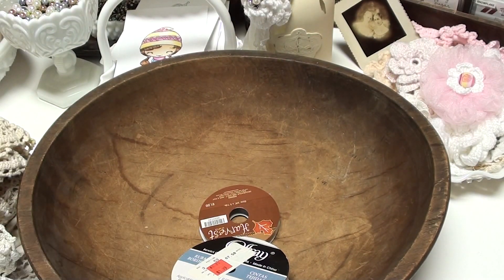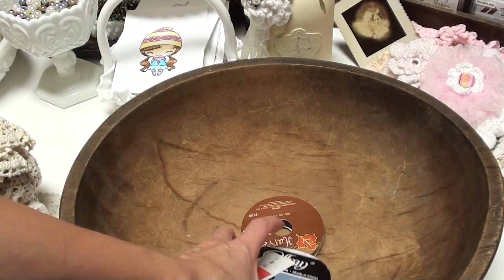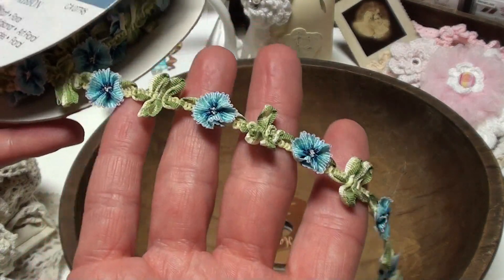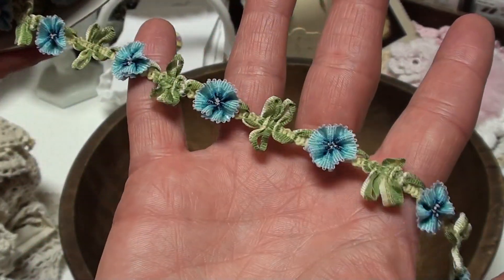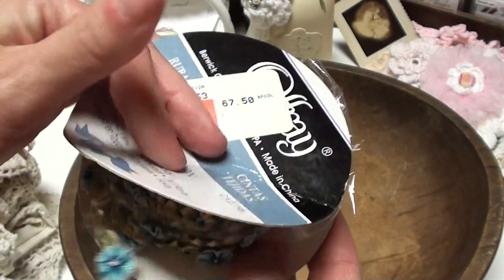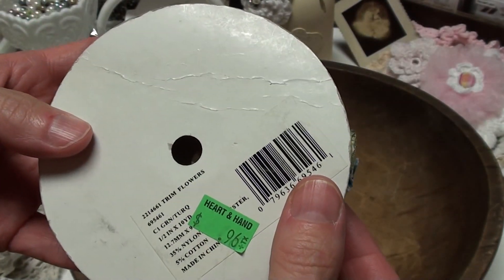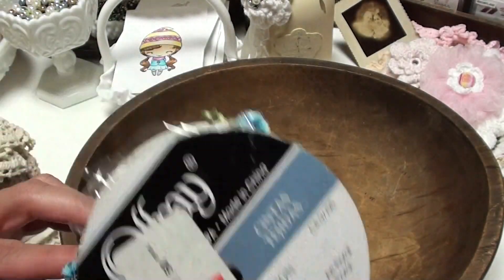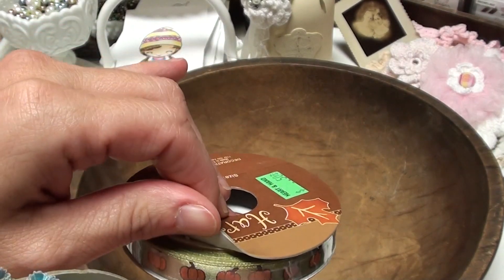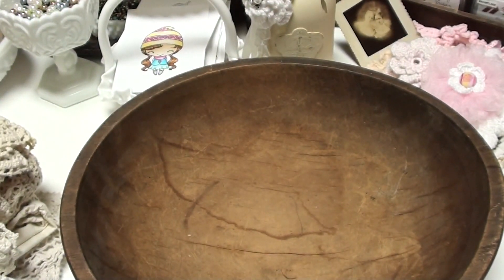And then there was this from my favorite thrift store — I couldn't believe it was there. Look at how pretty that is. There's quite a bit still on here, and this is the Offray brand. I paid 96 cents for it. And then this was there for Halloween or fall coming — it's brand new and that was 50 cents.